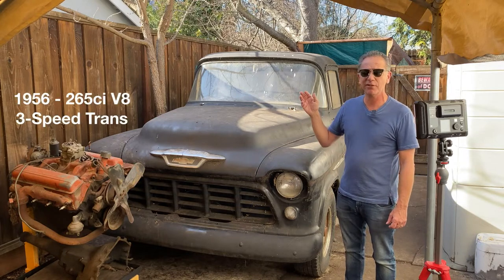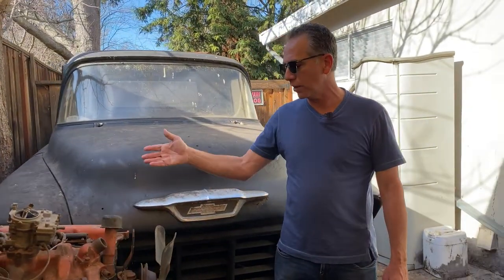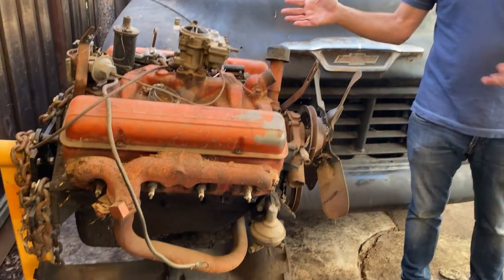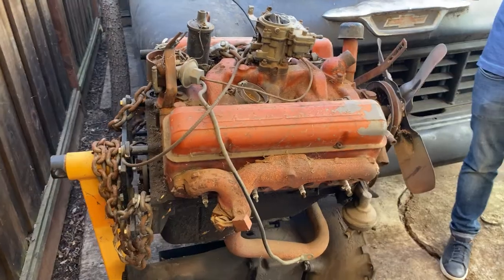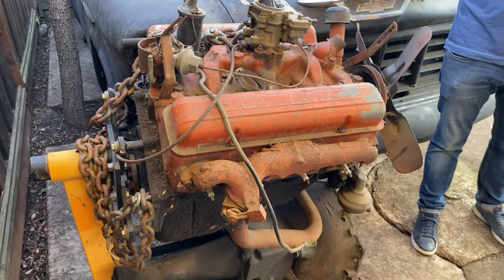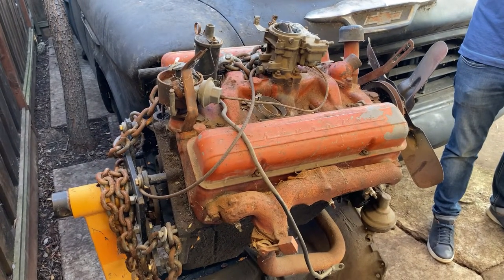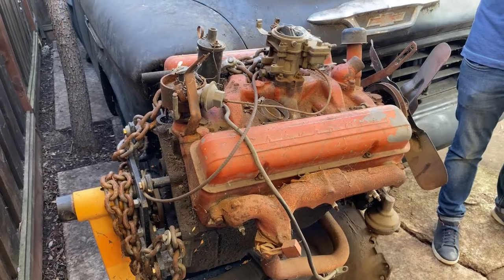Fortunately, it does have the engine. It's a 265 V8 with the transmission — three in the tree. It's nice that this engine is fairly complete. That's one option, or you could put in a modern engine — a big block or small block. The nice thing about trucks is there's a lot of options. You don't have to do this thing all stock.